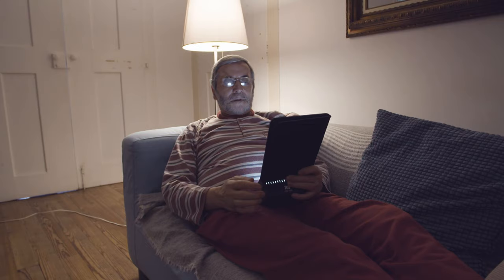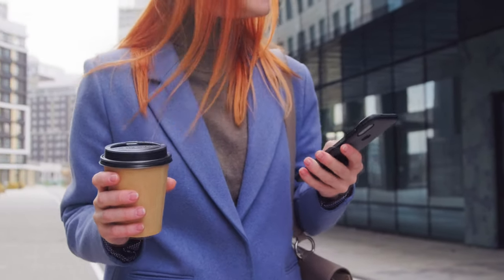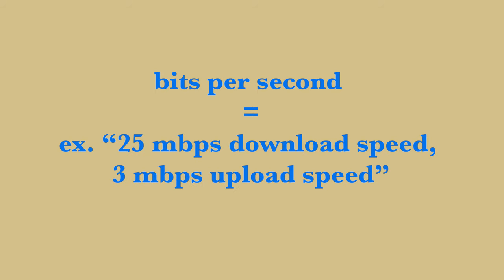Wi-Fi means you have a stable home internet. Data refers to internet connections outside of your home. An ISP generally sells you Wi-Fi based on delivery speed and bits per second — for example, 25 megabits per second download speed and 3 megabytes per second upload speed.